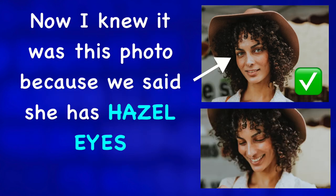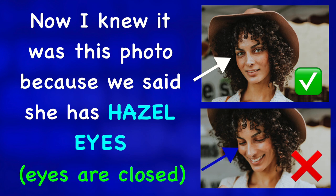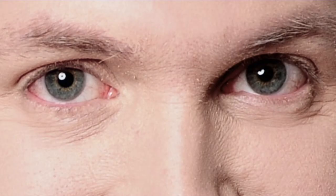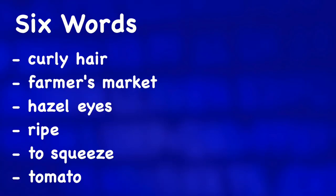I knew it was this photo because we said she has hazel eyes, and in this photo we cannot see her eyes. Hazel eyes. I also have hazel eyes, but I don't have any hair or a cool hat. If you want more photo guessing activities, check out one of these videos.